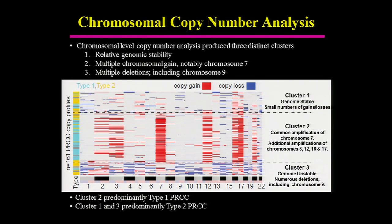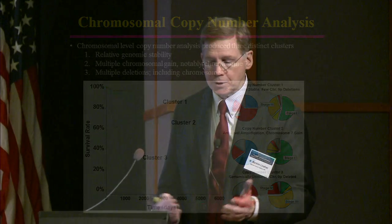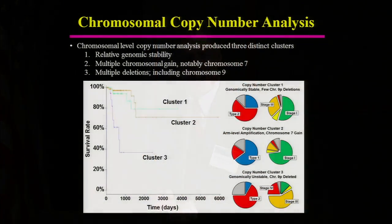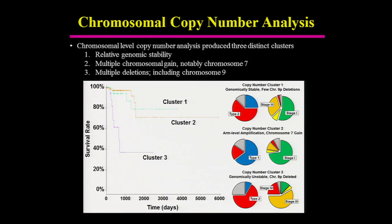For cluster 3, there were a lot of deletions — a very genomically unstable type of kidney cancer — most notably deletions of chromosome 9. When looking at survival by cluster, cluster 1 and cluster 2 were relatively close. Cluster 1 was more type 2 papillary; cluster 2 was almost exclusively type 2. Cluster 3 had the poorest survival, consisting mostly of type 2 papillary at high stage — stage 3 and 4.